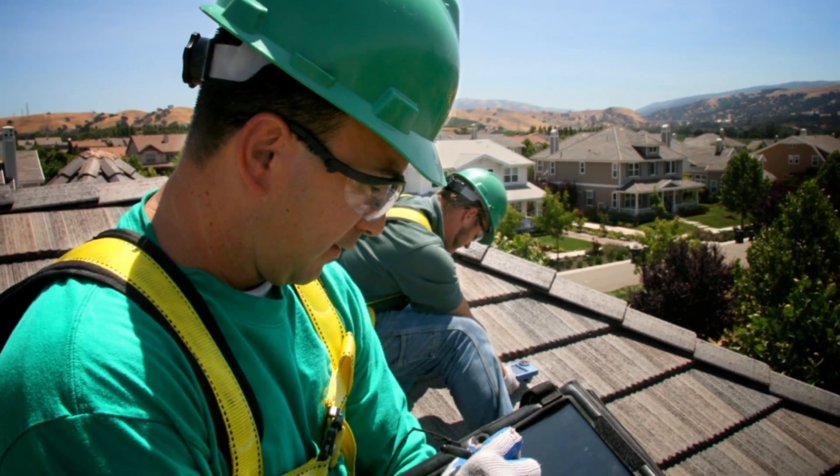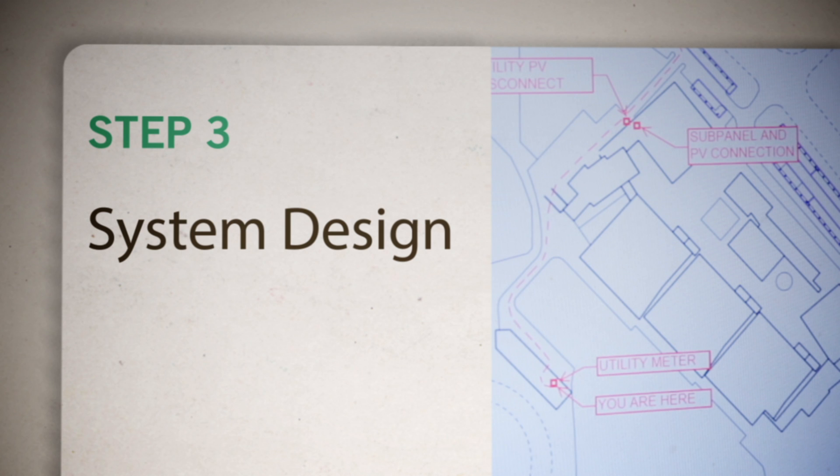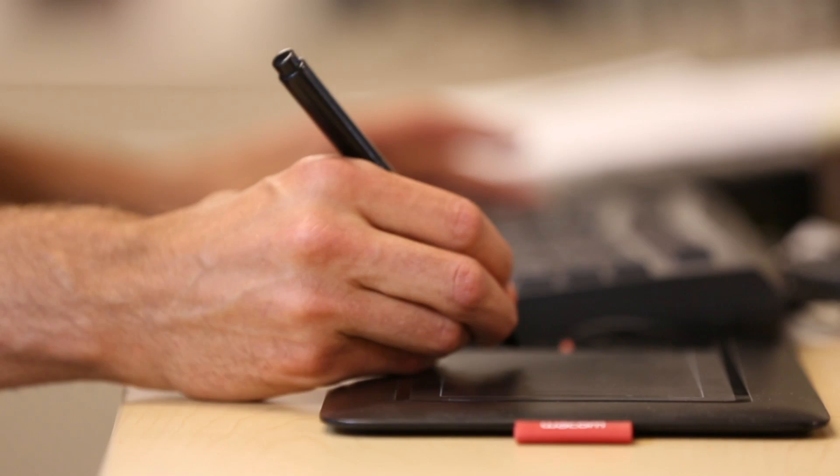They carefully evaluate the specifics of your home to ensure the final product will match your energy and aesthetic needs. Our best-in-class in-house engineering team will then use that information to custom design your system.